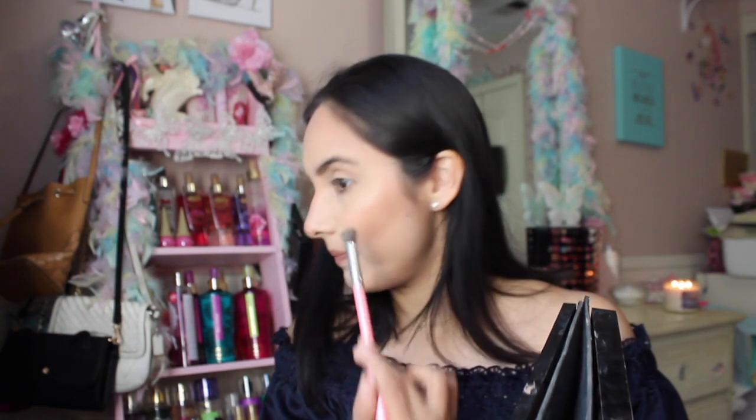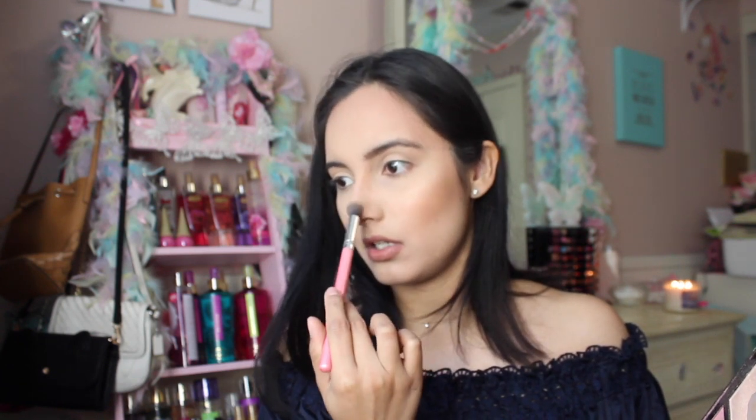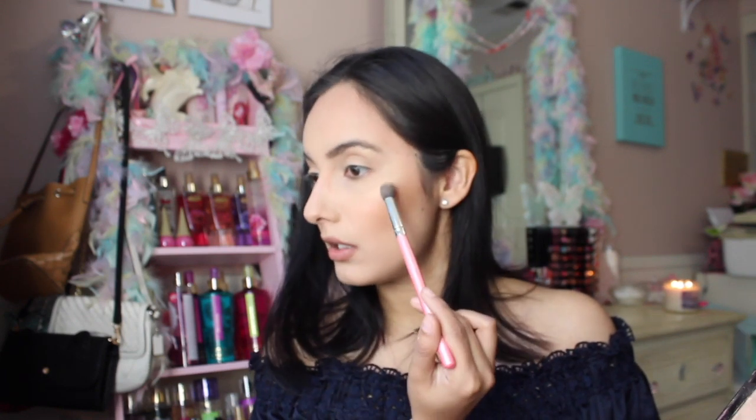Then I'll go in with my highlighter. Everything is literally from the same palette — the blush, bronzer, and highlight all in one. I think this is an eBay brush and it's just the perfect size for highlight. You can use a little fan brush if you don't want to go too crazy. I usually want my highlight to show when I'm filming. I bring it down my nose, put some under the eyebrow, just anywhere you want a little brightness and a nice glow.